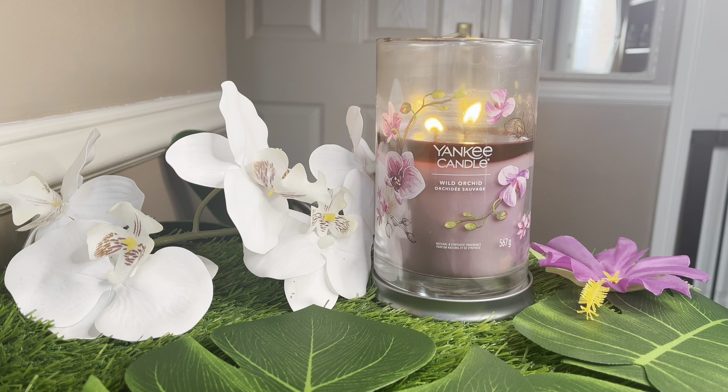We have mid notes of Wild Orchid, Hibiscus, Strawberry Nectar, Midnight Jasmine, and Banana Flower. And we have a base of Fruity Musk, Sandalwood, and White Amber.